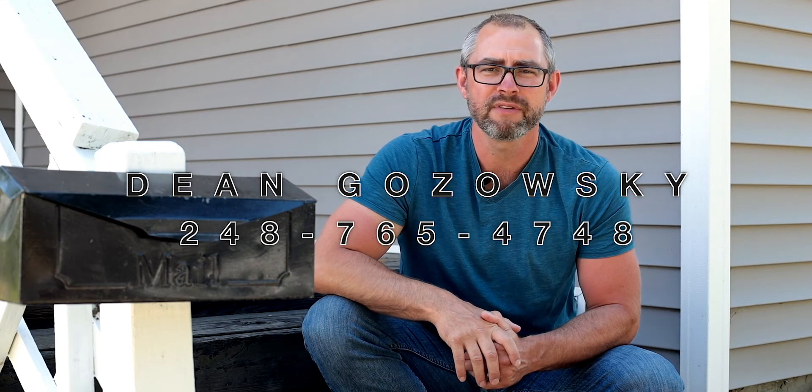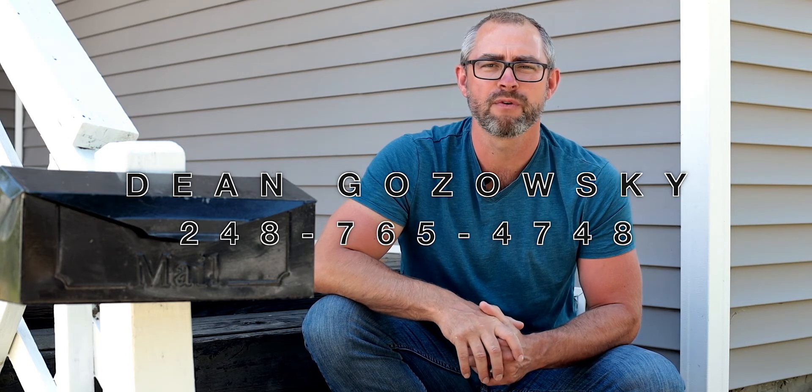And it's priced right. Property values in this particular area — if you're looking in Monroe, you really ought to consider these homes right in the single-digit street numbers, like 7th, 6th Street, 5th Street and things like that. We're right here just off 7th on Harrison. Give us a call today — Dean Gazowski, 248-765-4748.